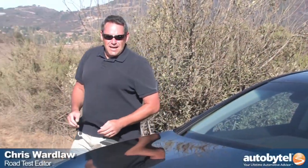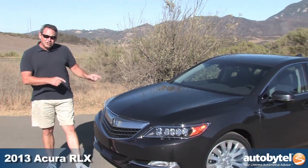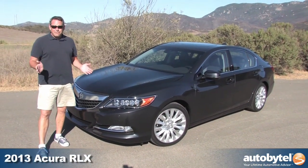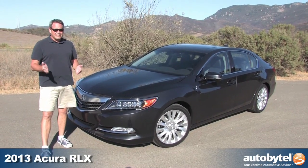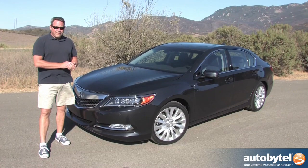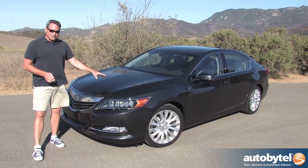Hello, I'm Chris Wardlaw with AutoByTel and today we're driving the 2014 Acura RLX, a new flagship sedan for Honda's luxury division. Acura has always had a flagship sedan since its inception in 1986. First it was called the Legend, then the 3.5 RL, which got replaced by the RL, which is now replaced by the RLX.